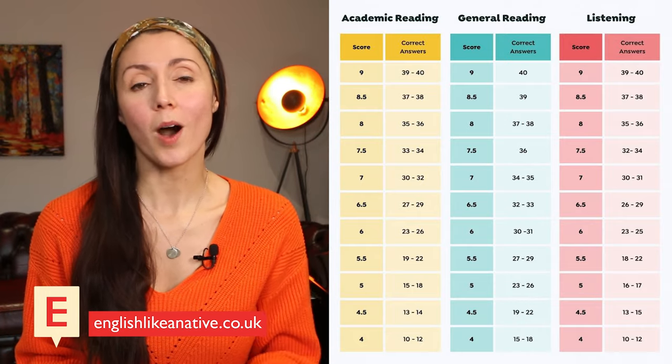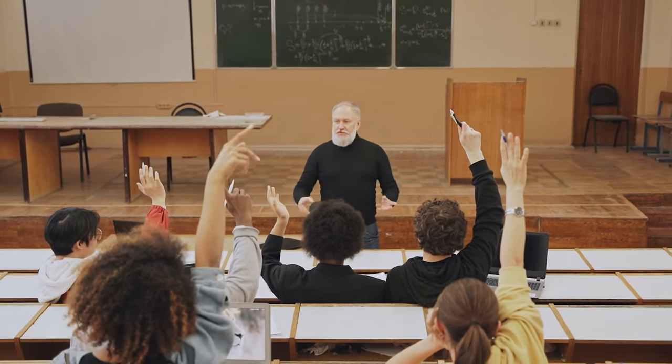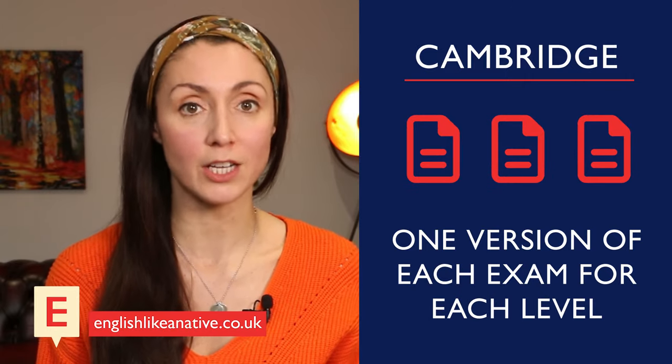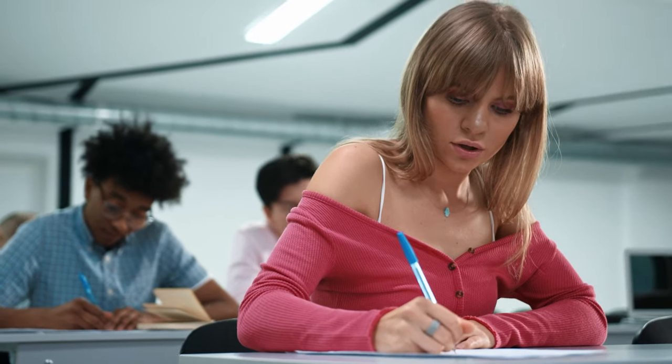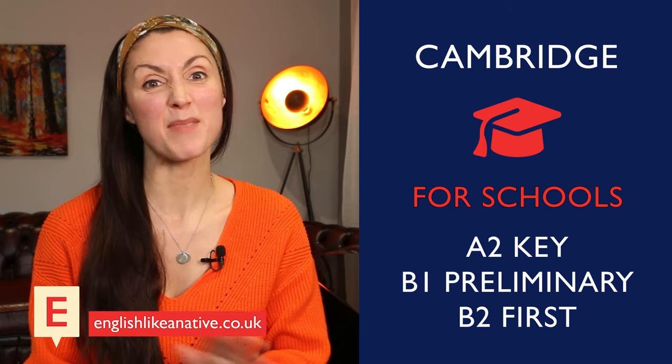The one that's best for you depends on why you need the exam. If you need the exam to get into university, you probably need the academic version. But if you need the exam for a visa requirement, then you'll probably need the general version. Now with the Cambridge exams, there's just one version of each exam for each level. Everyone answers the same kinds of questions with the same kinds of texts. There is one small thing to mention here: the A2 Key, B1 Preliminary and B2 First have a 'for schools' exam with topics that are appropriate for younger people, but the same things are tested.